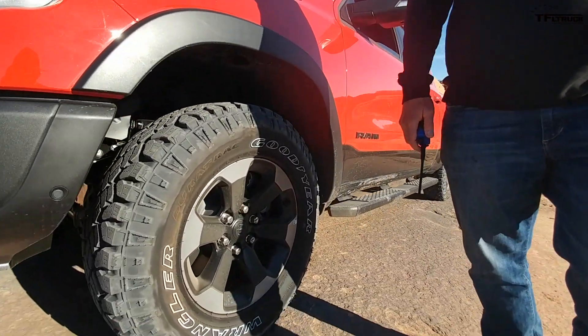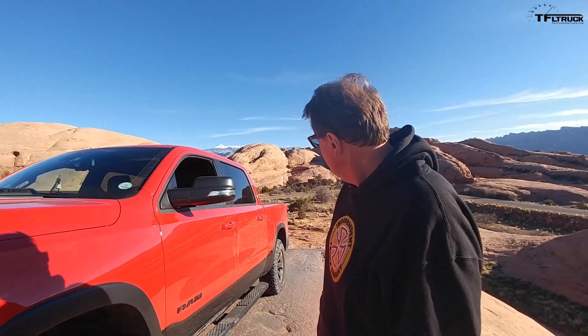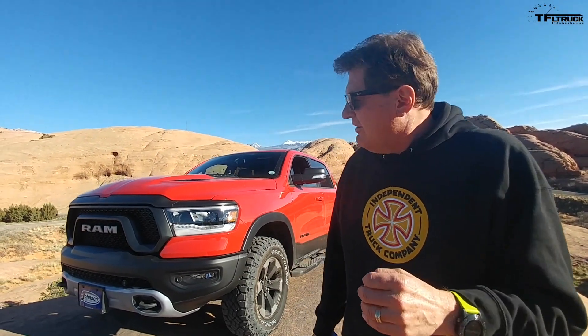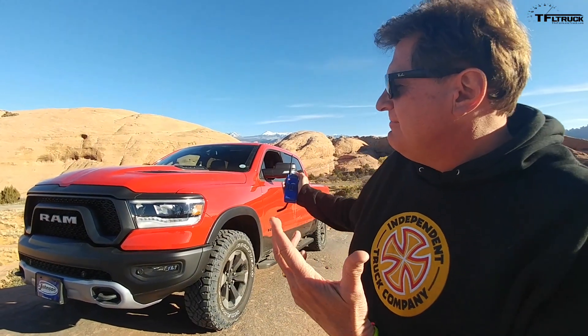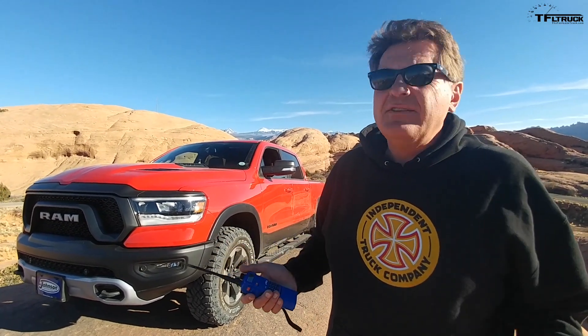I am of course driving the brand new 2019 RAM Rebel, and this truck is RAM's most off-road worthy half-ton truck — we're talking half tons, domestic half tons. What makes this truck so off-road worthy? Well, look at it — it's just badass. I've got big Goodyear Wrangler Duratrac tires rated for off-roading, a one-inch lift, special Bilstein shock absorbers, recovery hooks — everything you'd want in a half-ton truck for off-roading.